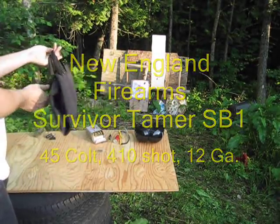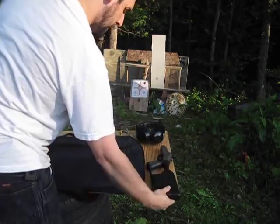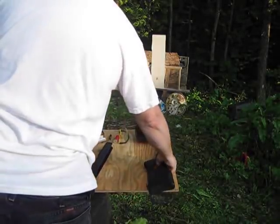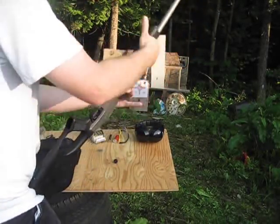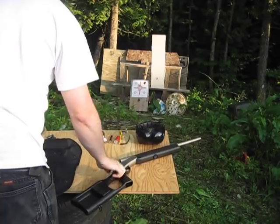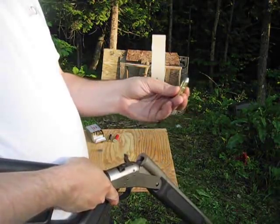This is an interesting one that I picked up recently in a trade. It all folds up into this nice little case, pretty small. The barrel snaps on. So here we've got our .45 Long Colt.